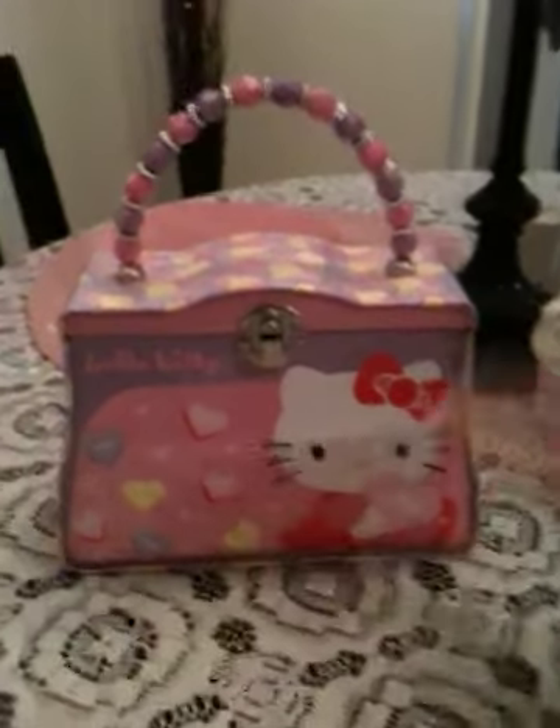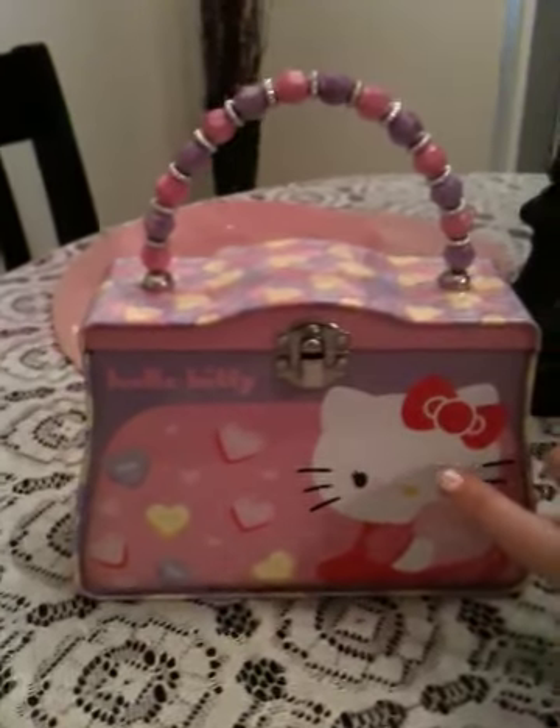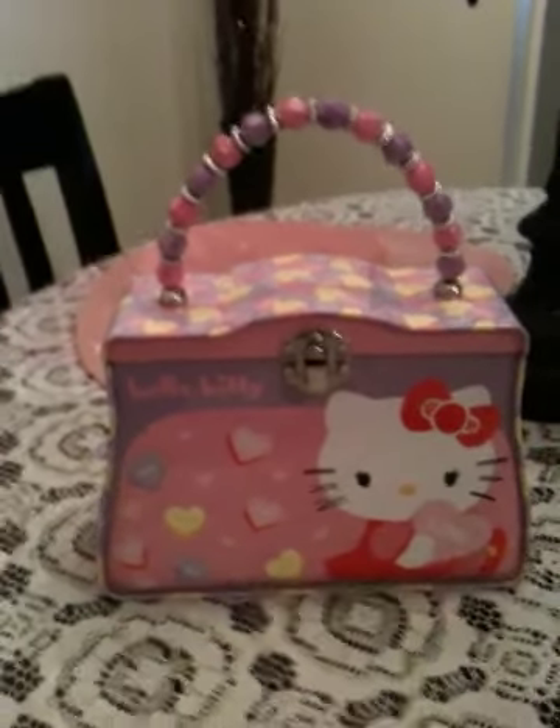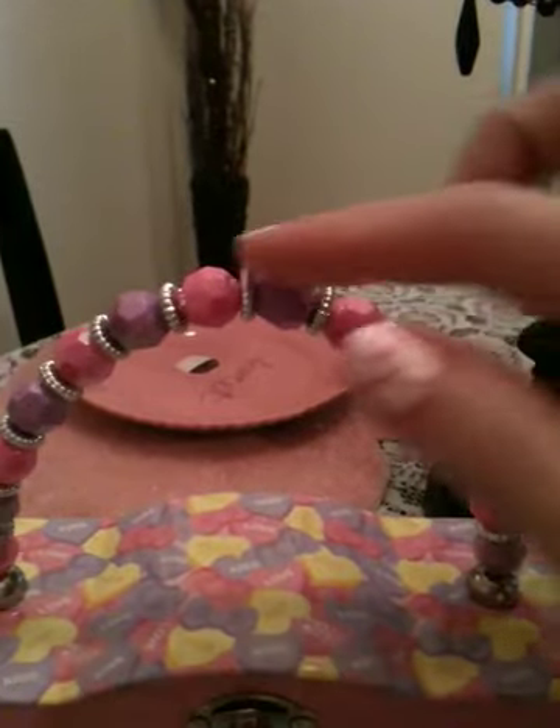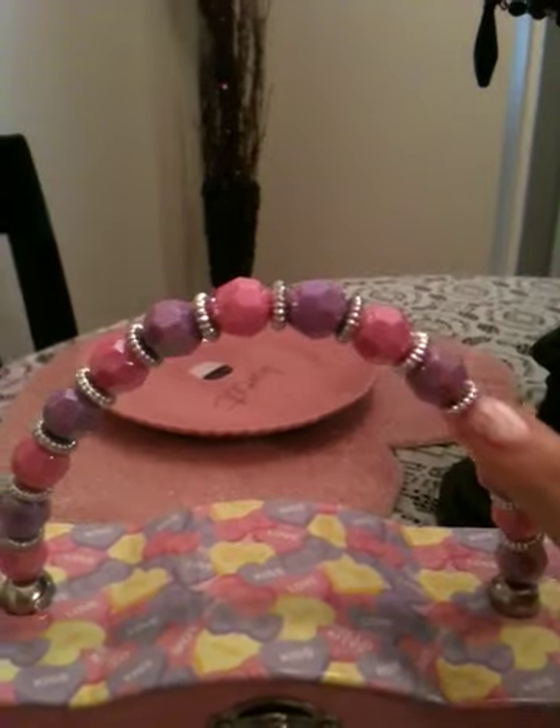It's like a — it's metal, you know, like those old fashioned lunch boxes, but it's supposed to be a purse I'm guessing, because of the really pretty detail of the strap. It's like purple and pink beads and then it's got like silver accents between.